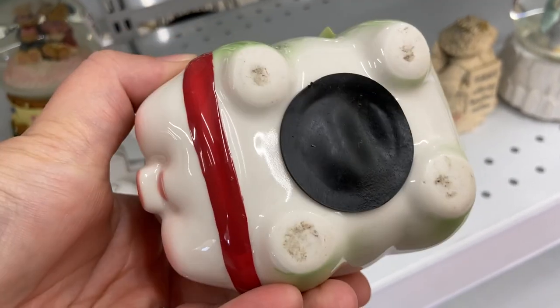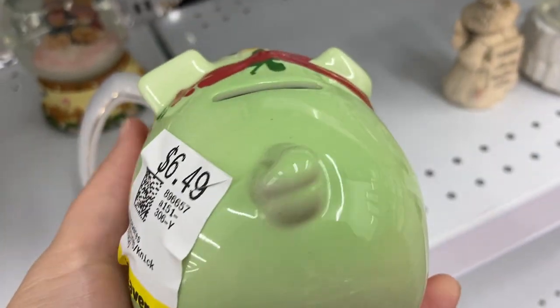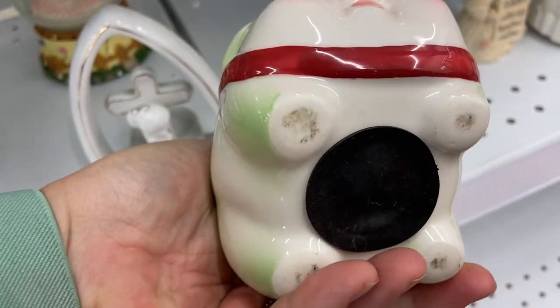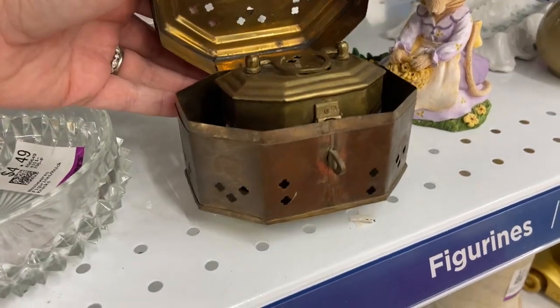This little piggy bank was so cute and I was really drawn to it. The price was a little high at $6.49 and it did have a little bit of paint loss on the eyebrows, but ultimately after mulling it over I decided to get it anyway. You know, I always have a 20% off coupon.